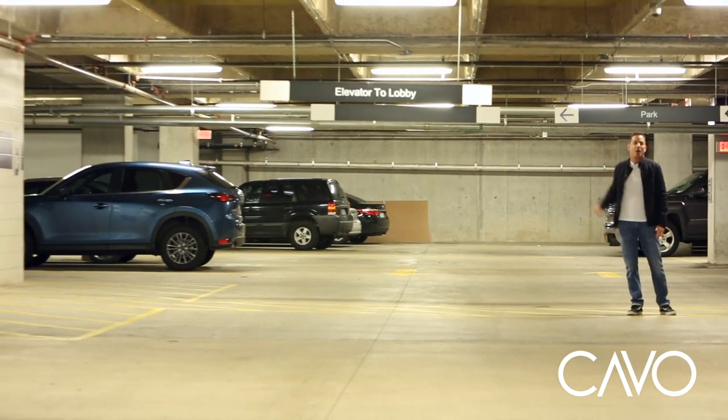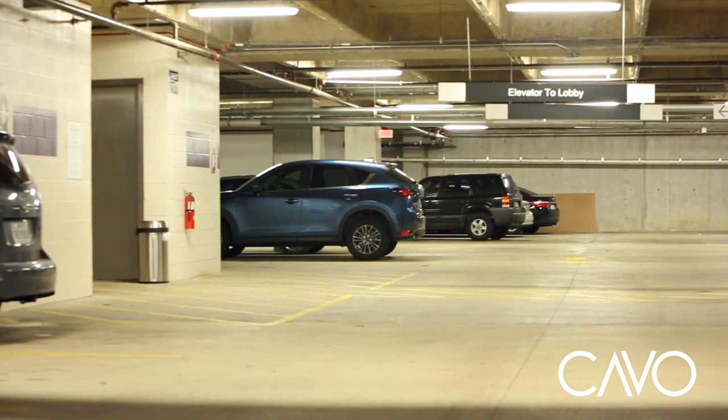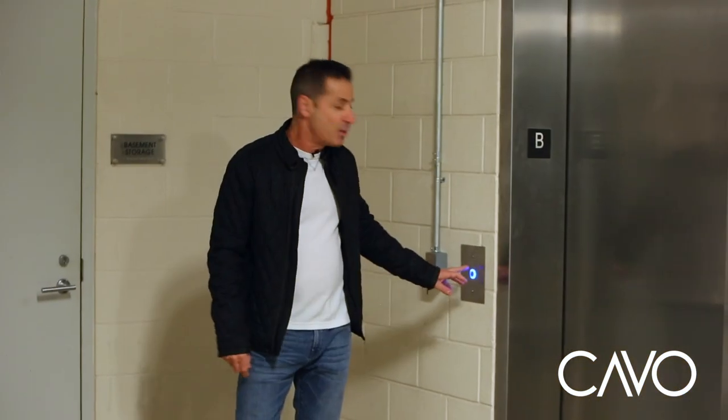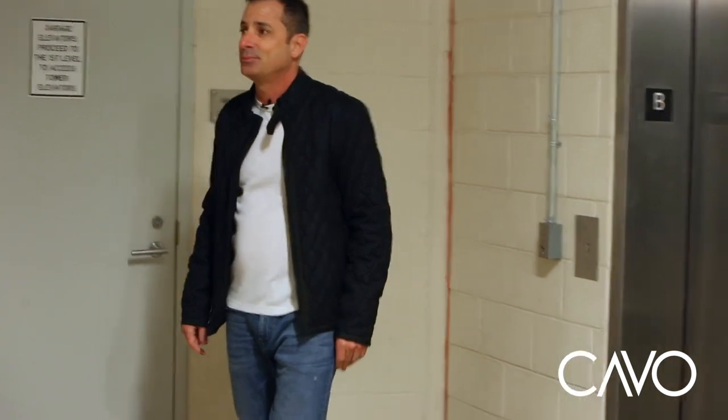These are the CAVO elevators. We're going to take those up to the first floor, and then bam, we'll get our cup of joe. This is the tricky part — you actually have to push the button. Voila. Follow me.